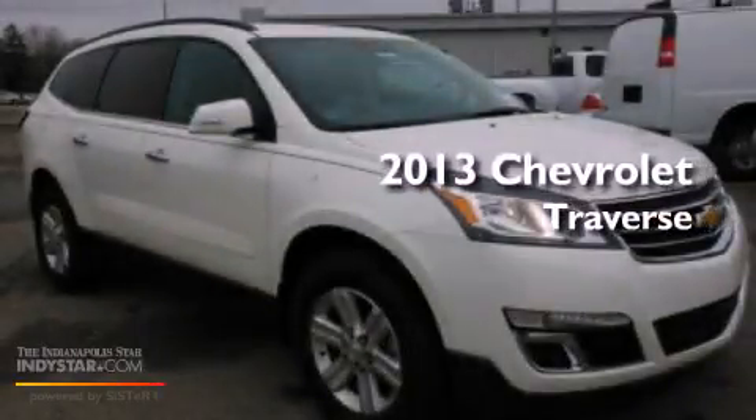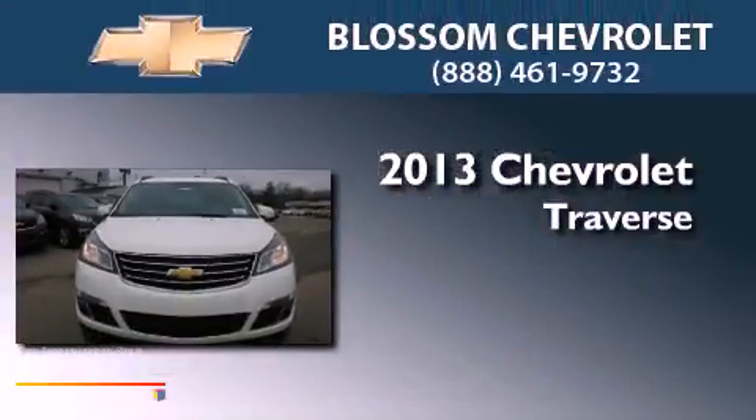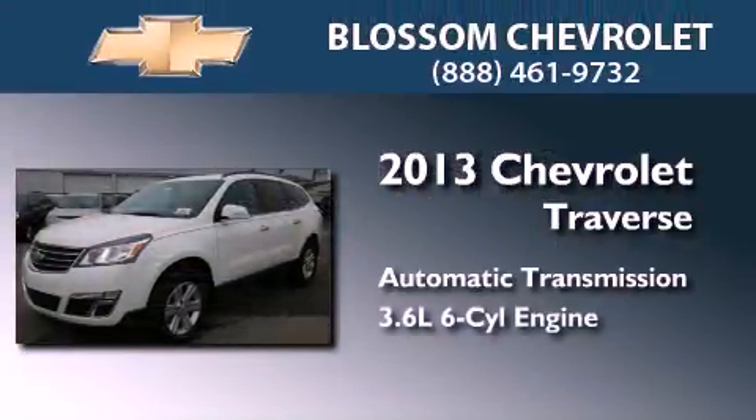This is a brand new 2013 Chevrolet Traverse. This crossover has an automatic transmission and a 3.6-liter V6.